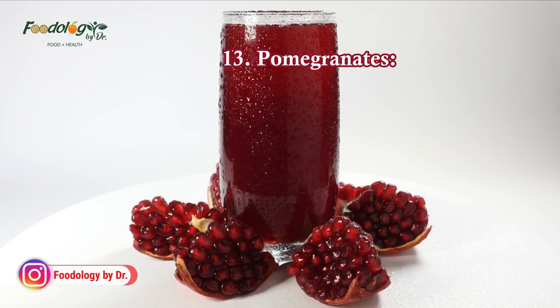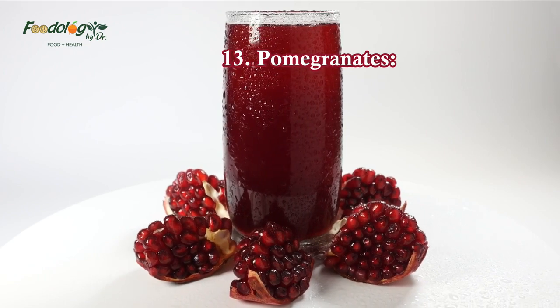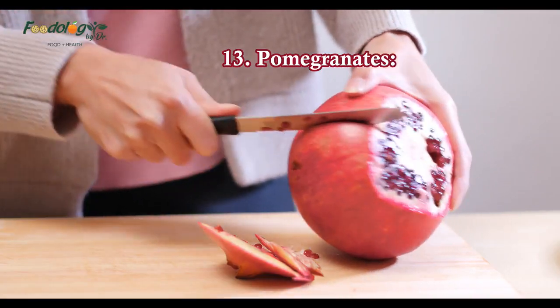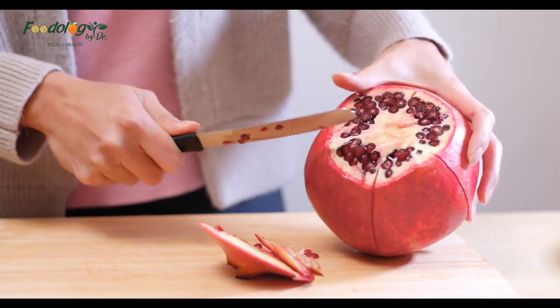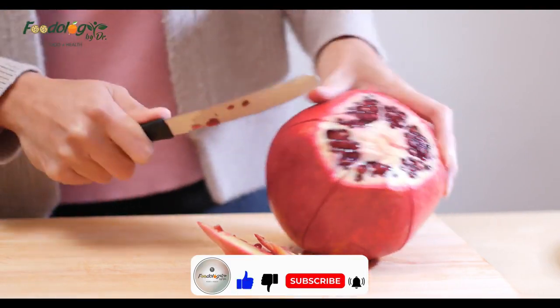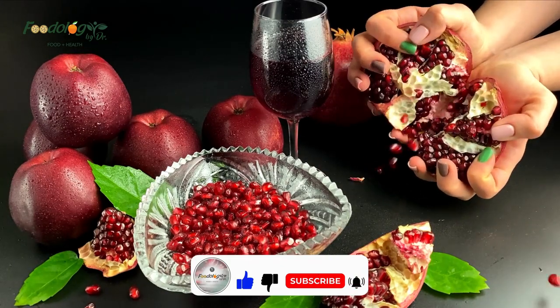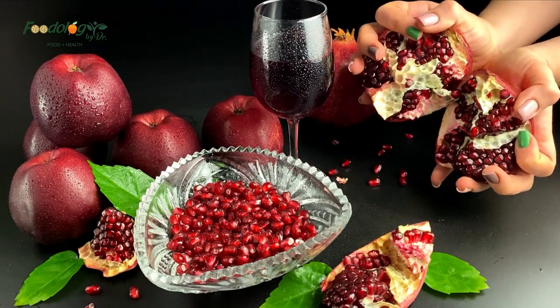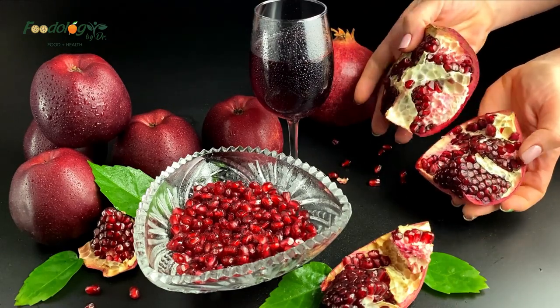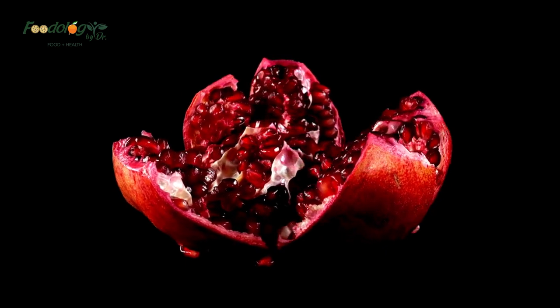13. Pomegranates. Pomegranates contain antioxidants and other ingredients that may help prevent high blood pressure and atherosclerosis. A study provides evidence that drinking one cup of pomegranate juice daily for 28 days may lower high blood pressure in the short term. A review of eight human trials found evidence that consuming pomegranate juice consistently lowered blood pressure. When buying prepackaged pomegranate juice, check to ensure that there is no added sugar.